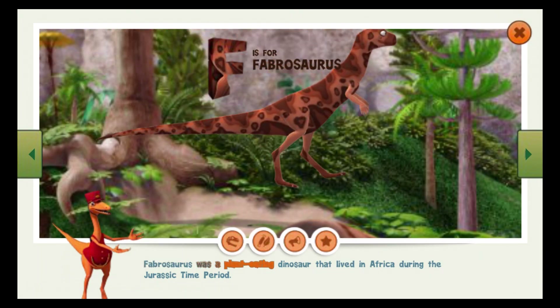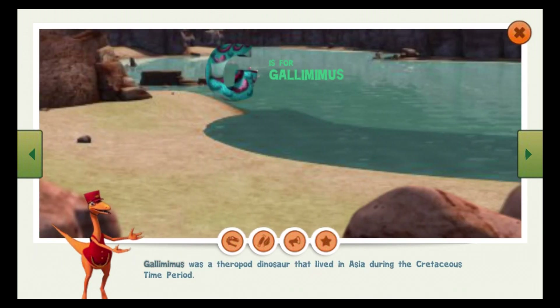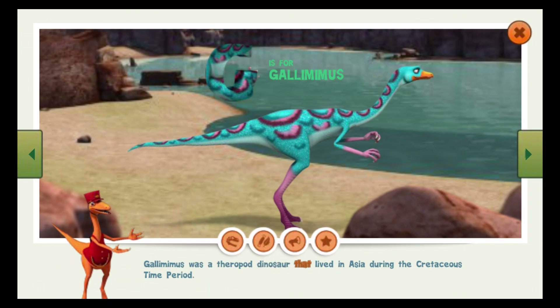Fabrosaurus was a plant-eating dinosaur that lived in Africa during the Jurassic time period. Gallimimus was a theropod dinosaur that lived in Asia during the Cretaceous time period.